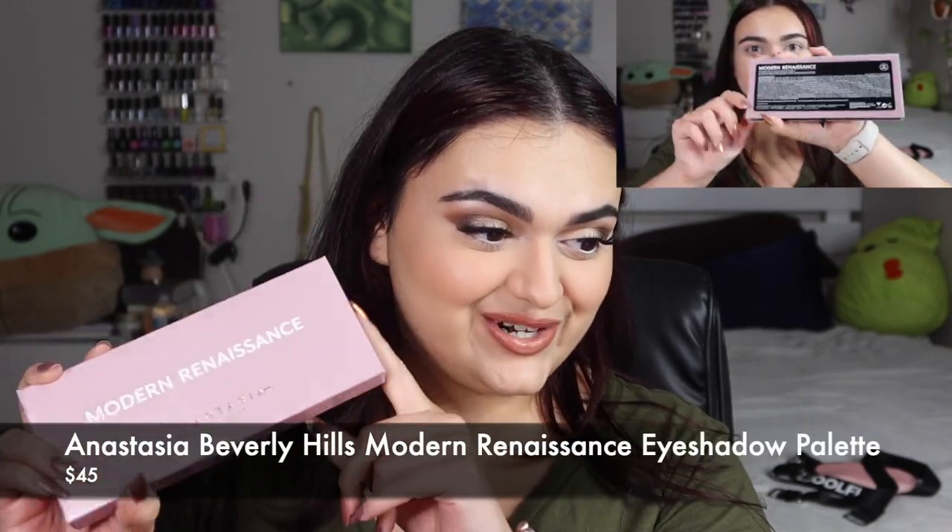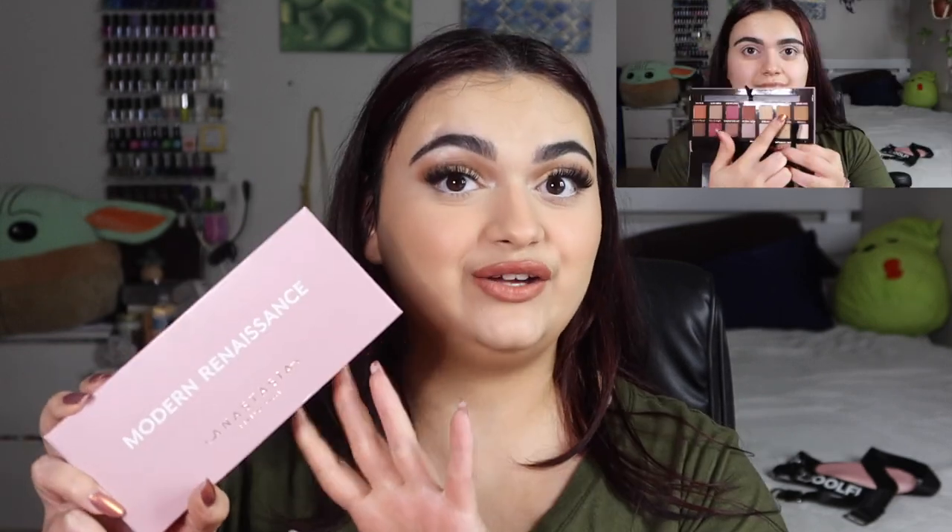The next product is the Anastasia Beverly Hills Modern Renaissance Eyeshadow Palette, valued at $45. Inspired by resins and paints used in Renaissance artwork, this palette houses 14 shades ranging from neutral creams to rich berries in matte and metallic finishes. They're easy to blend and highly pigmented. Smooth the velvety pigments onto your lids with a finger or brush and blend to a diffused finish. It's 100% cruelty-free and made without parabens. I'm so excited to have this.